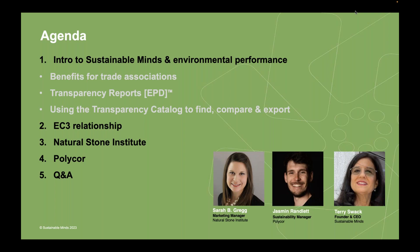We call ours transparency reports because there's a lot more content in them than you'd find in a typical technical report. I'll also talk about how we've designed the transparency catalog to help people find higher performing, low embodied carbon, healthier products, make comparisons, and export those products into their own internal digital libraries. I'll touch on the relationship with the embodied carbon construction calculator, which is core to our embodied carbon story.